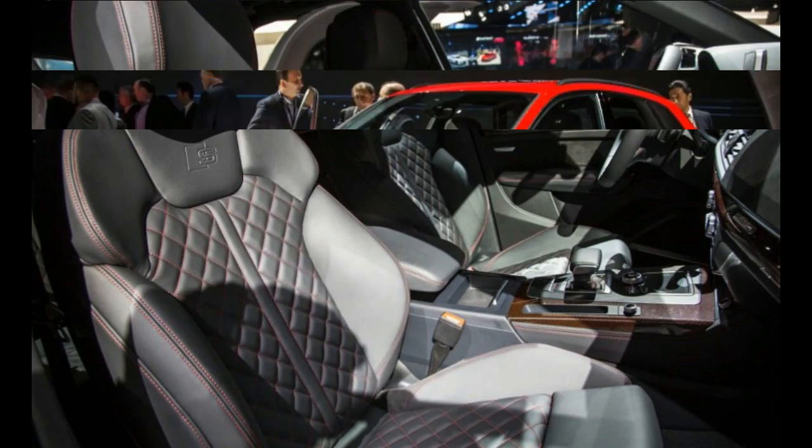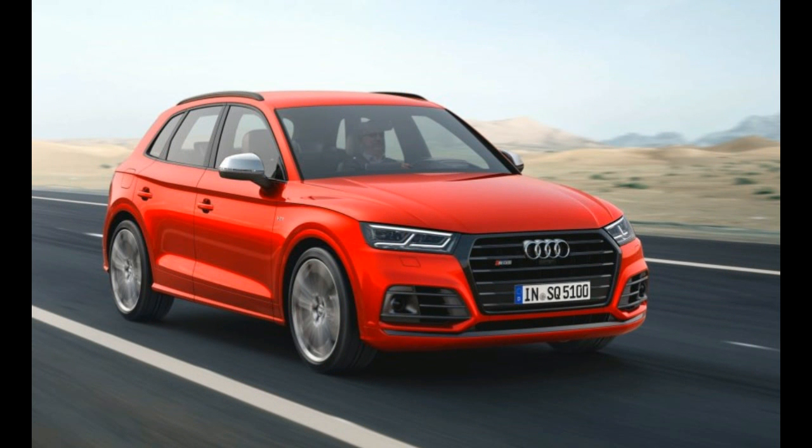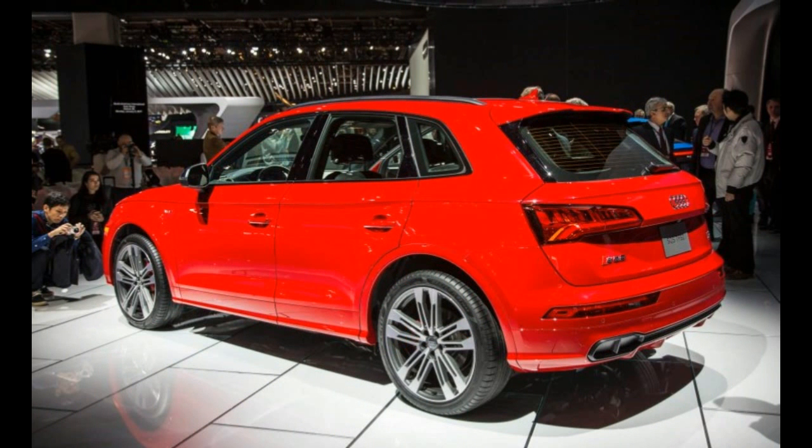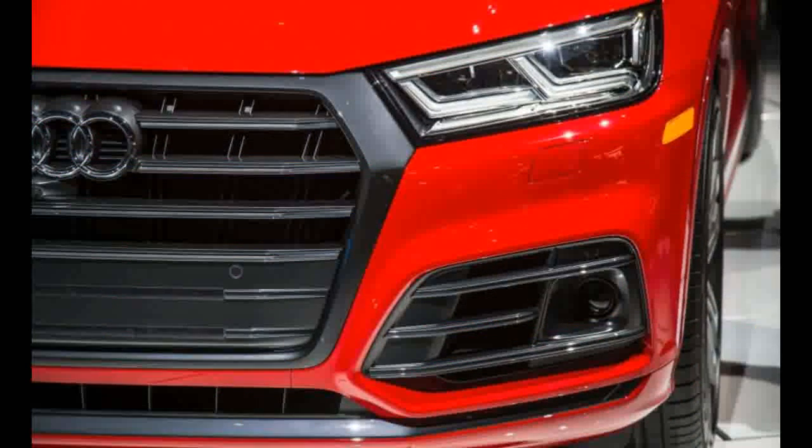Chevrolet's designers have wrapped the 2018 Traverse in sheet metal that adopts a more squared-off look than its predecessor. The new front end, with a large hexagonal grille flanked by narrow headlights, mirrors that of the smaller 2018 Chevy Equinox crossover. A body color C-pillar breaks up the side glass area for a more upright, truck-like profile, and the rear end is similar to that of the Acadia, albeit with different tail lights.